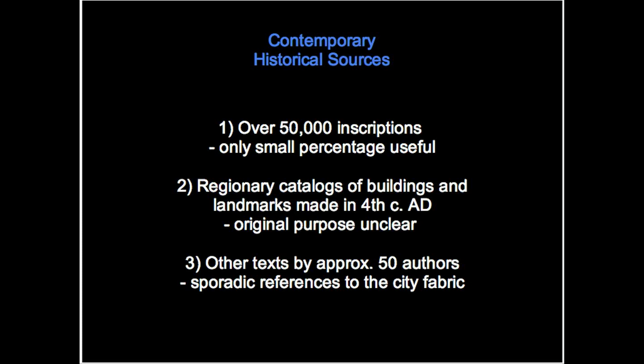Contemporary historical sources: there are over 50,000 inscriptions from the ancient city found within the ancient city walls. A small percentage of those inscriptions mention monuments and the topography of the city. Then we have the regionary catalogs of buildings and landmarks. These catalogs were made in the fourth century AD and consist basically of lists of all buildings and landmarks in the various neighborhoods or regions of the ancient city. The information is not always very reliable, but these catalogs have provided quite a lot of information, especially about the residential districts for which we know very little from archaeological evidence.